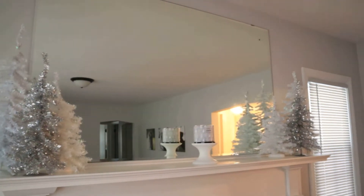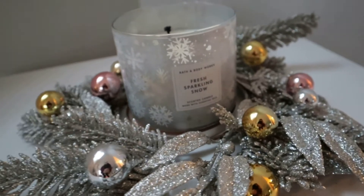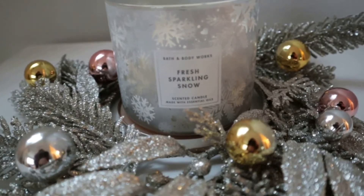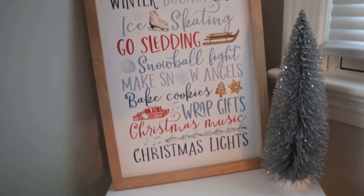That's pretty much it for the mantle, and then I have this little side table next to our fireplace with Fresh Sparkling Snow on it. This is one of the luminary candles — I am new to having this one this year. It smelled so good, and then I have this beautiful little wreath that sits around a three-wick around it too.